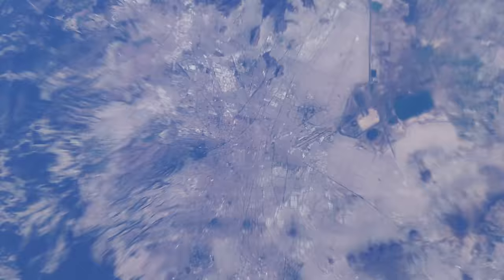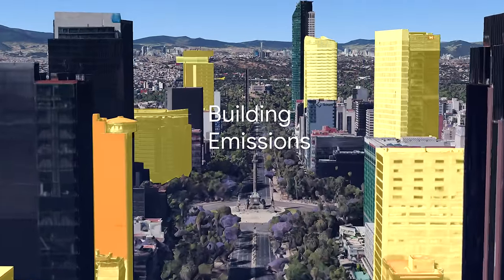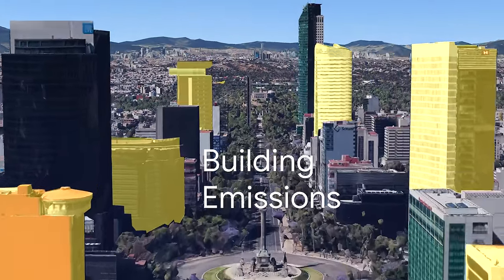Environmental Insights Explorer showed Mexico City its building emissions and the potential to generate over 4 megawatts of renewable energy from rooftop solar.